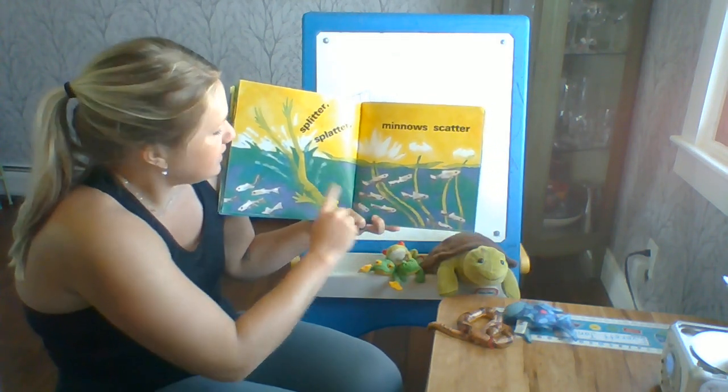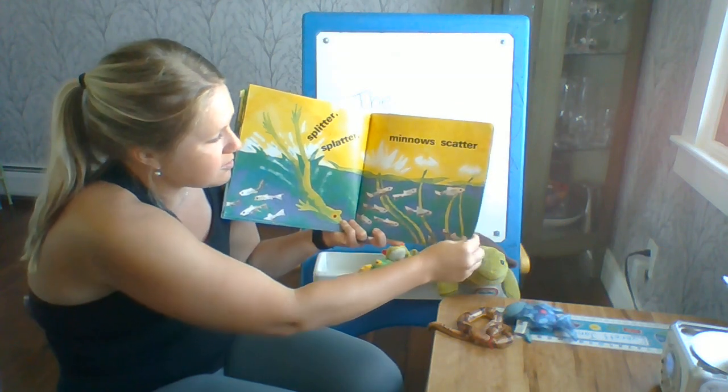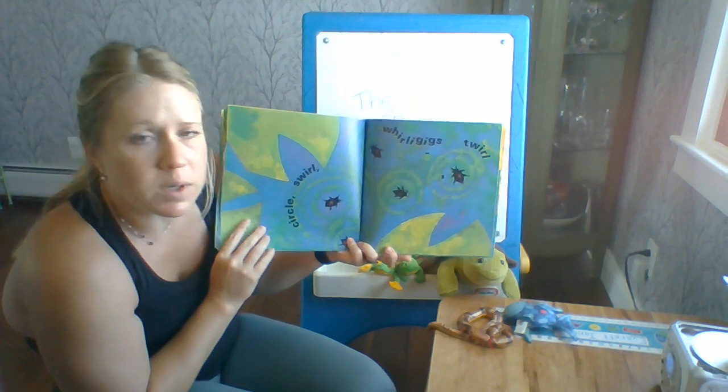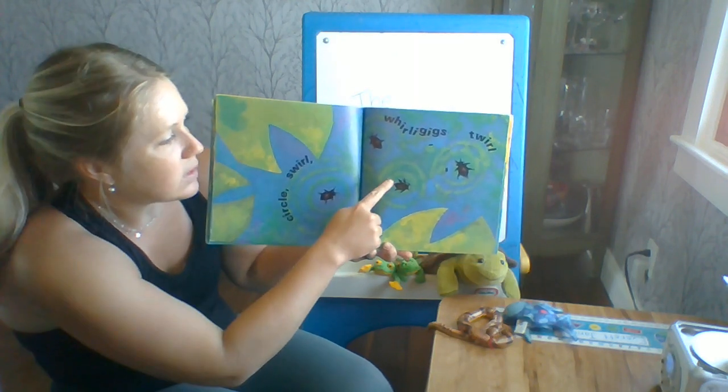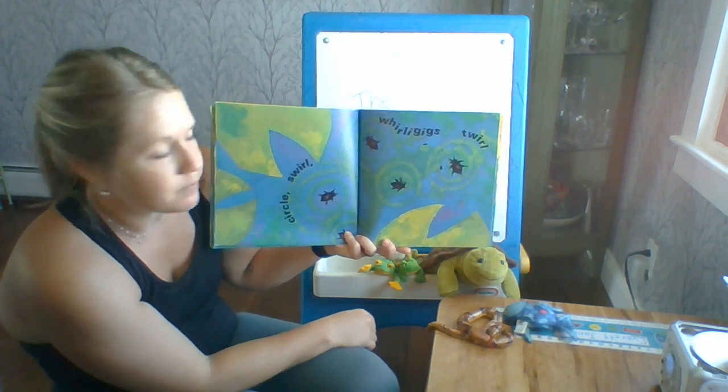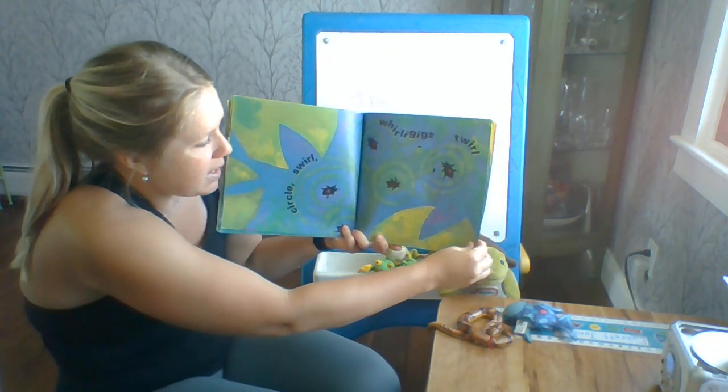And I see some lily pads and some pretty flowers growing up. Circle, swirl, whirlygig swirl. Whirlygigs are little bugs that jump on top of the water. They can hop right on top of that pond.